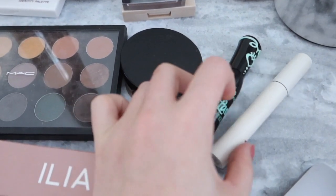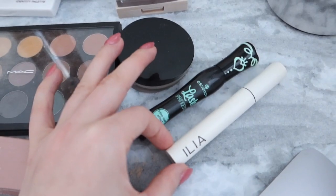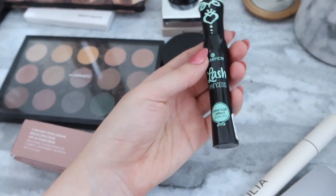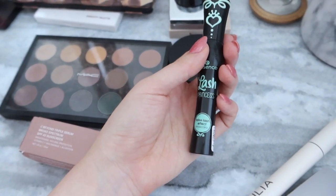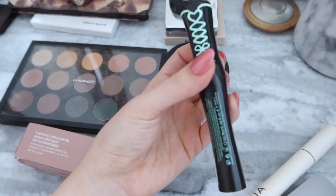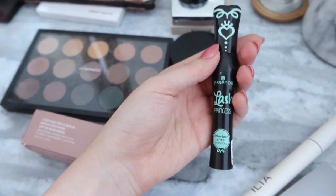Two mascaras I'm actually combining right now and loving: the Ilia — this is the original one, really good for separating. And then for volumizing, this is the cheapest mascara I think I've ever bought — it's got something like 20,000 positive reviews on Amazon. You can even buy sets so it's even cheaper, which is probably what I'm going to do next time. It's so good.